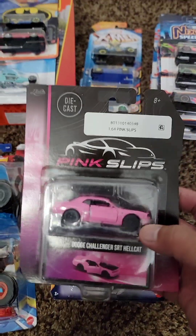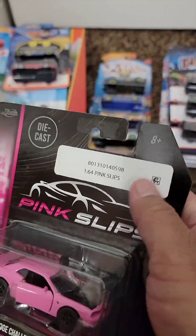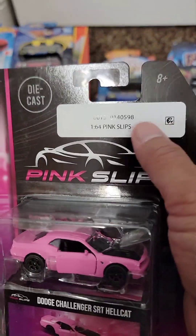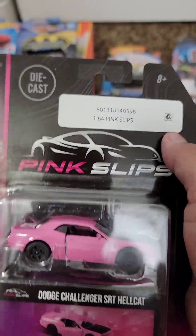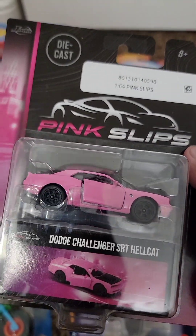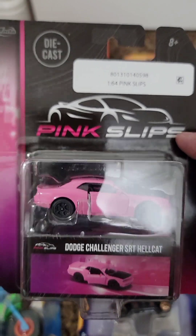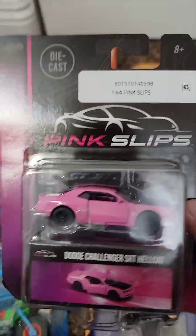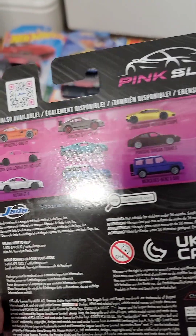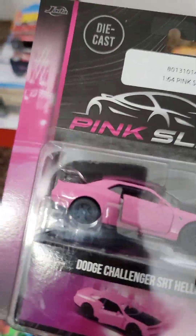Let's jump right into this — it's the Jada Pink Slips Dodge Challenger SRT Hellcat. I want to point out this sticker. I think I got this at Walmart; I first saw them at Target and thought maybe it was just Target putting these on, but I guess it's Jada that's putting them on. I'm not a mint-on-card collector so I'm cracking this open for sure, but for those that are, it does take away from the look. I really like the pink and black — there are other ones in the assortment and there might be one or two more that I want, but this one I really like.